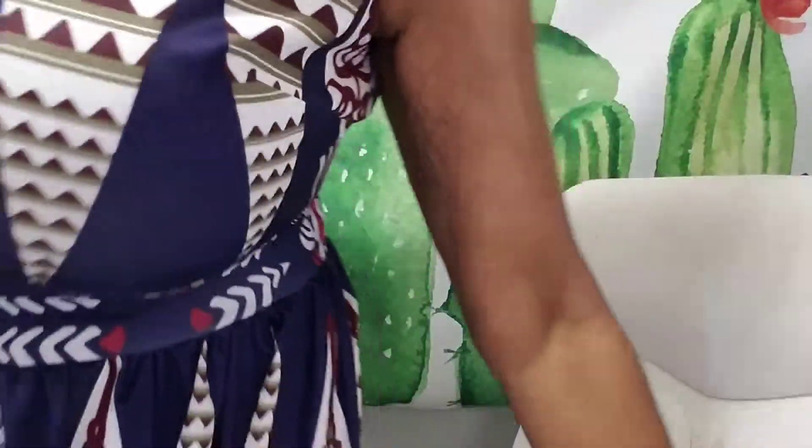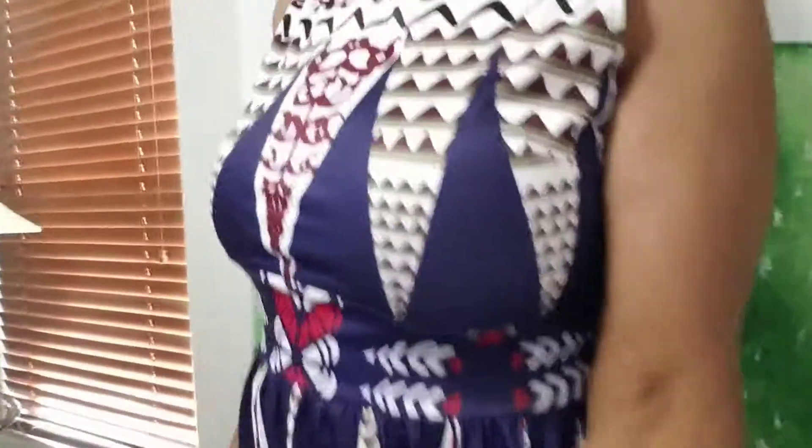Today I want to show you a dress I got from Amazon. You can find some very good bargains on there. This dress is a maxi — from the neck up to the floor down, it's a maxi on steroids. It's gorgeous.